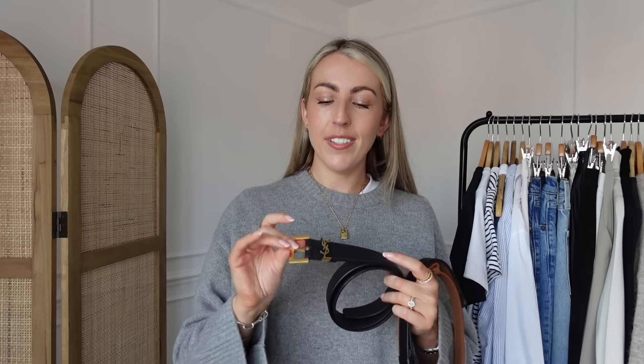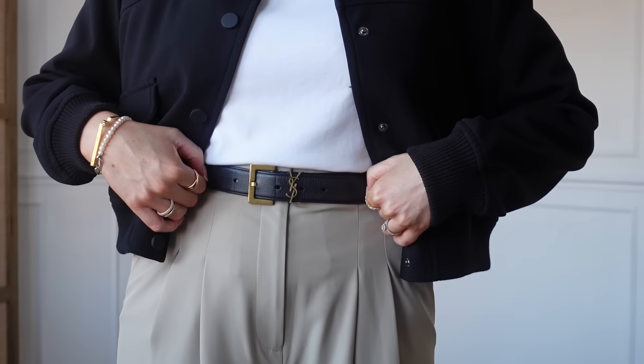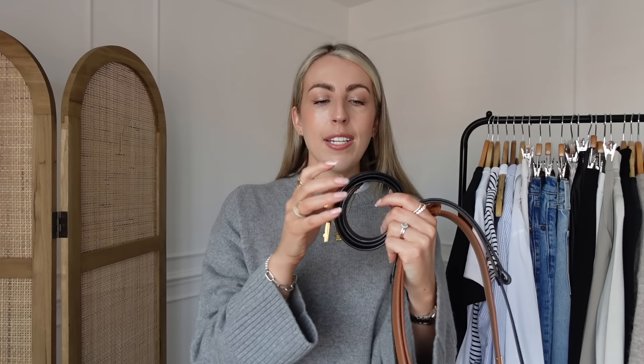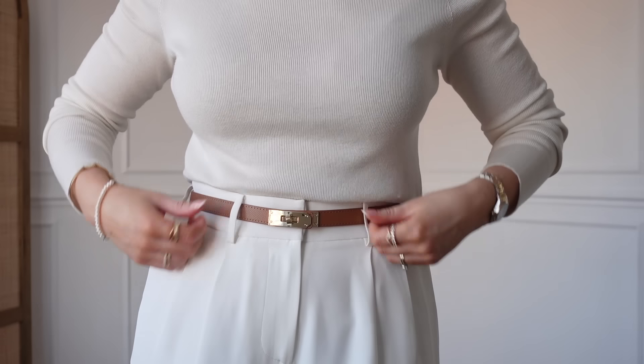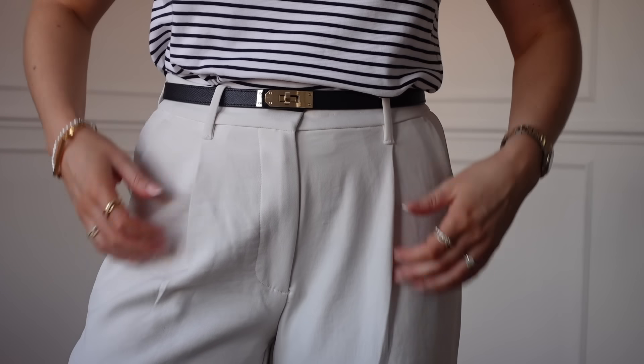Then next we have my belt. I wear this one all the time — my classic YSL monogram belt. I absolutely love it, around three or four years old. I tend to style this more casually or over blazers — looks really nice cinched in over a blazer. This is the 3cm width. The other two belts I've been styling a lot recently are both from Amazon — such a good dupe. Really amazing quality and more of a slimmer style belt, perfect to wear with wide-leg trousers. Really simple and elegant. I got the black version and the brown, and also the beige — but these two colours are my most worn ones.